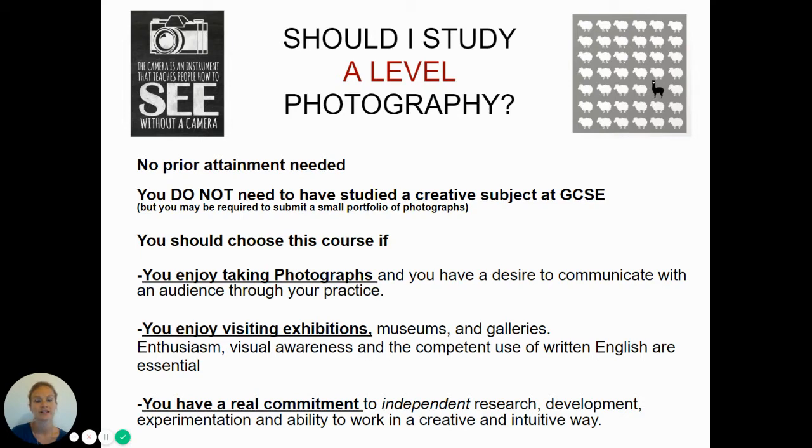A competent use of written English is essential, as a quarter of your marks are based on written analysis, which I'll talk more about later. A real commitment to independent research and development, experimentation, and the ability to work in a creative and intuitive way is what we're looking for.